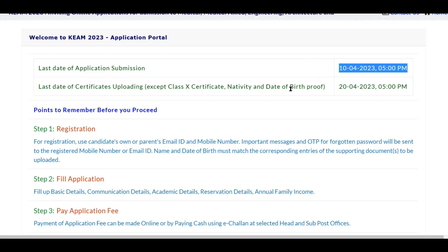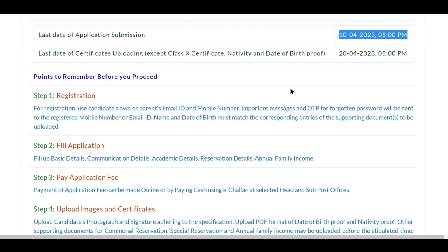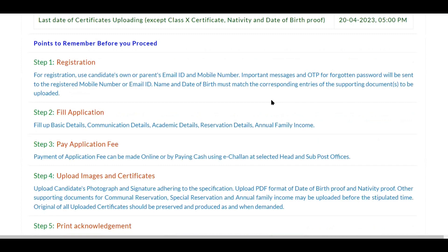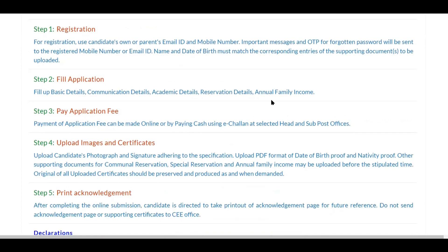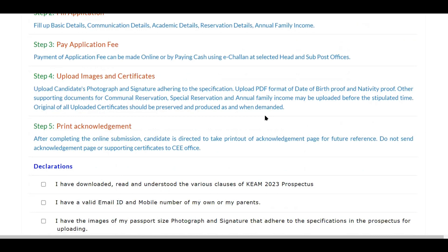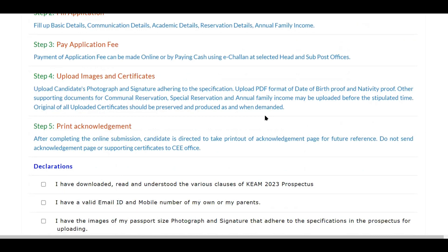In the application itself there are five steps. First, you need to register, which involves giving basic details like your mobile number and email ID. Then you do the full application, providing all candidate details. Next you pay the application fee. After that you upload images and certificates such as your photograph and all required certificates. Finally you print the acknowledgement. Those are the five steps you need to follow.